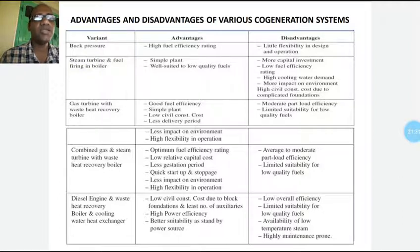For a steam turbine with fuel firing in a boiler, the advantages are: simple plant and well-suited for low quality fuels. The disadvantages are: more capital investment, low fuel efficiency rating (electrical conversion is only around 17 to 34%), high cooling water demand due to the presence of a condenser, more impact on the environment because a lot of energy is wasted, and high civil construction costs due to complicated foundations which need to be very carefully done, otherwise the systems may get damaged.